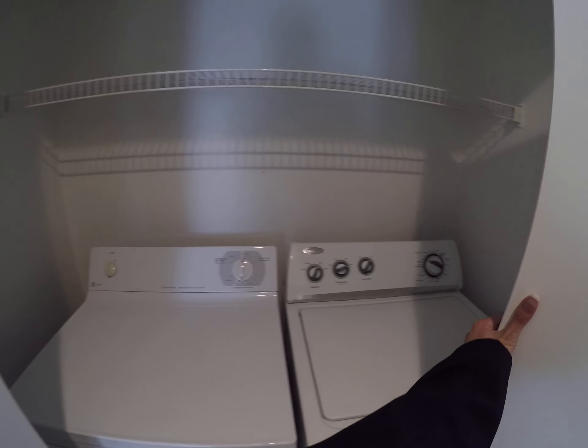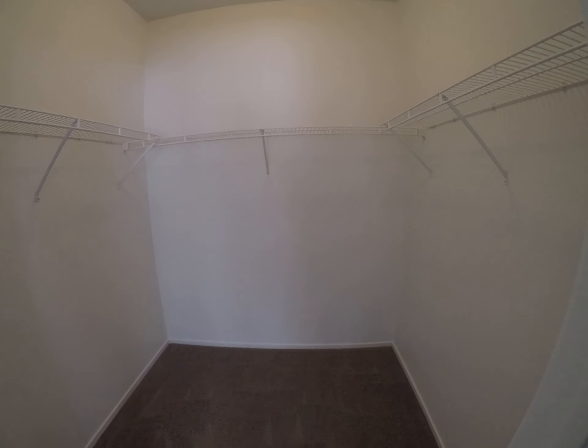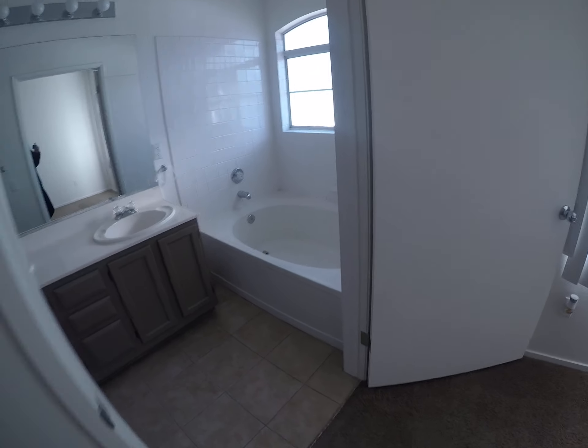So we have the washer and dryer here on tile, unlike the other unit, that's stacked and cut a hole in the wall. It's a nice size closet, actually. Light kit, ceiling fan, tile. Don't need blinds there, of course.